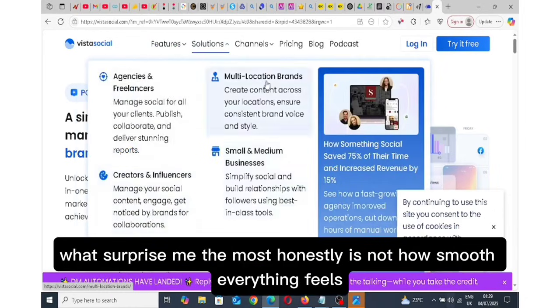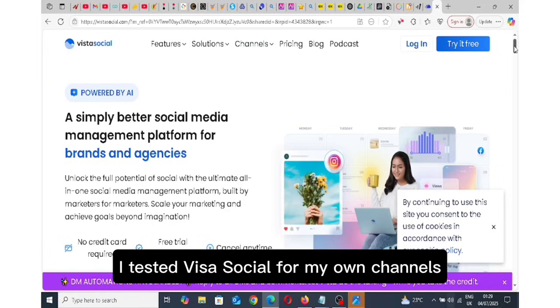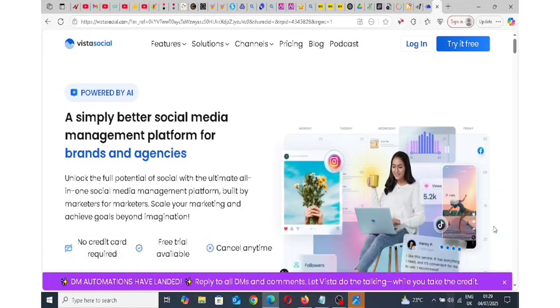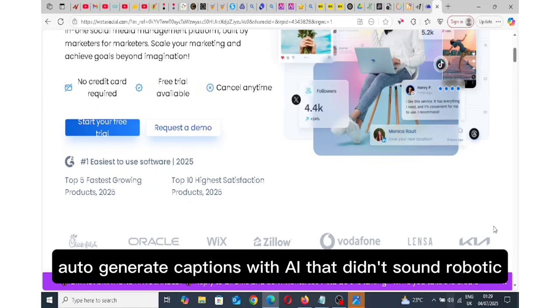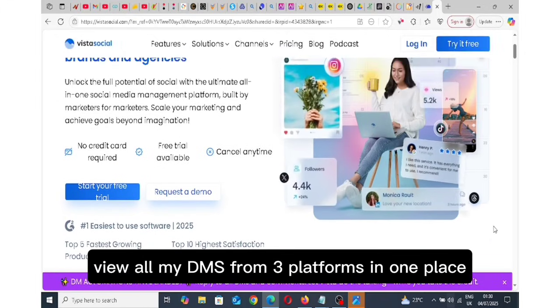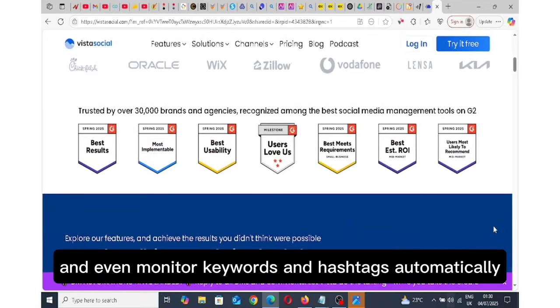What surprised me the most, honestly, is how smooth everything feels. I tested Vista Social for my own channels and was able to schedule two weeks of content in less than an hour, auto-generate captions with AI that didn't sound robotic, view all my DMs from three platforms in one place, and even monitor keywords and hashtags automatically.